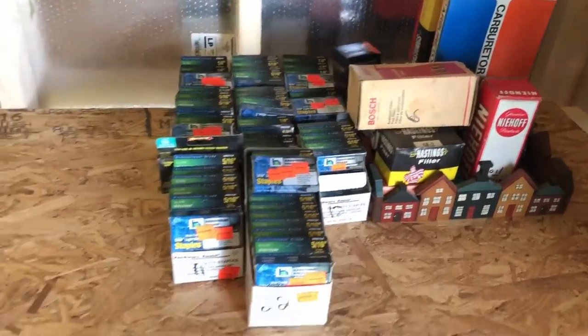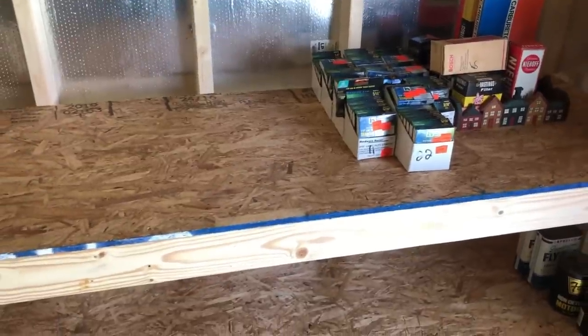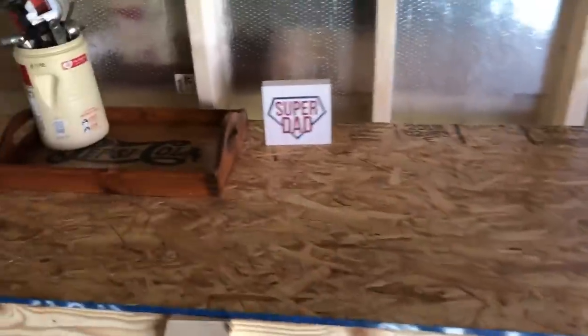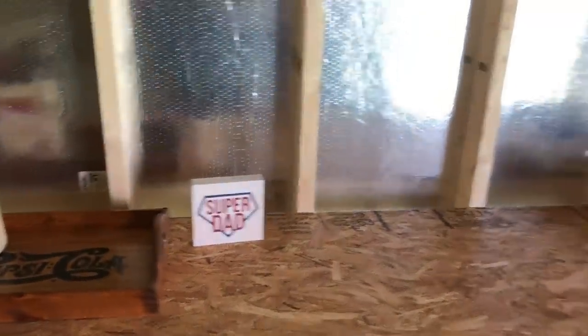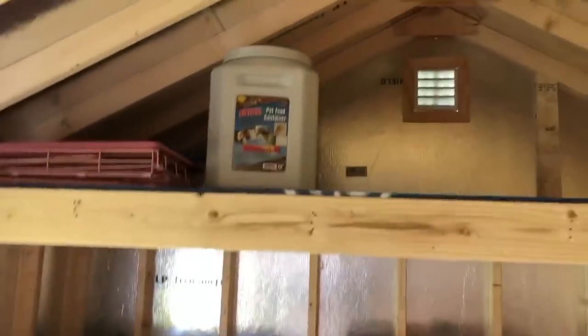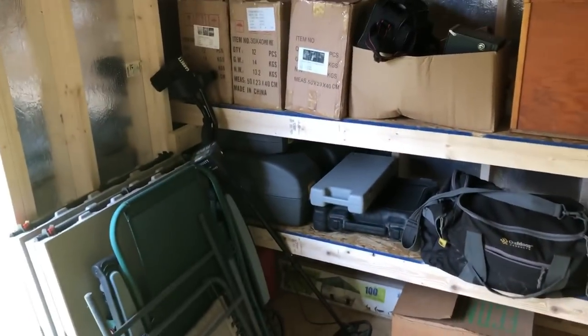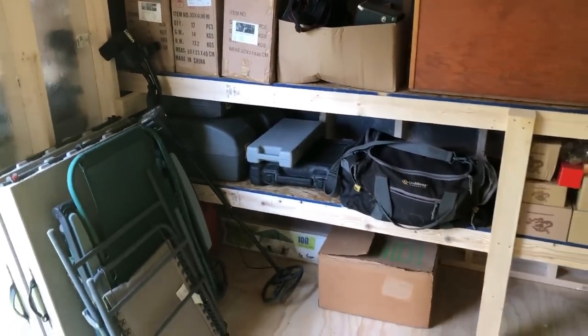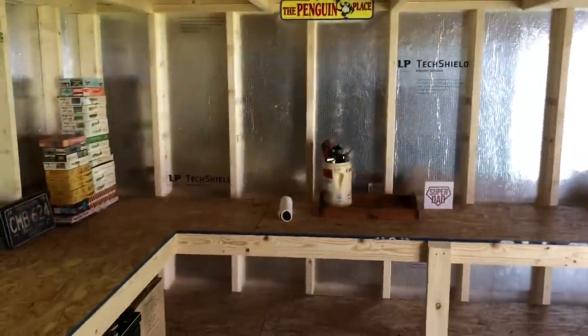Everything is here for now. It's just good that when I get this stuff I don't have to toss it in the garage anymore and clutter that up. My son purchased me that sign — he always calls me super dad so that's always fun. Not much up here, just some Daisy-related stuff and miscellaneous tools, but I still have all this additional space up top.